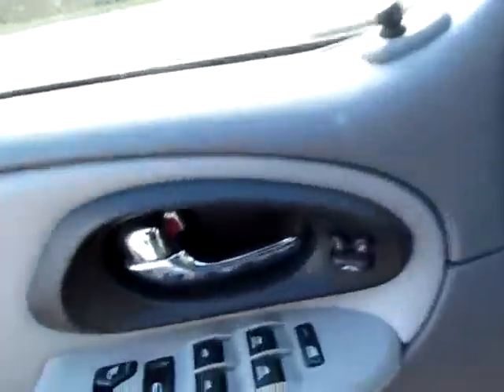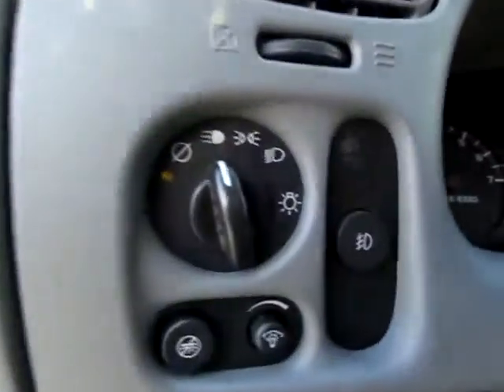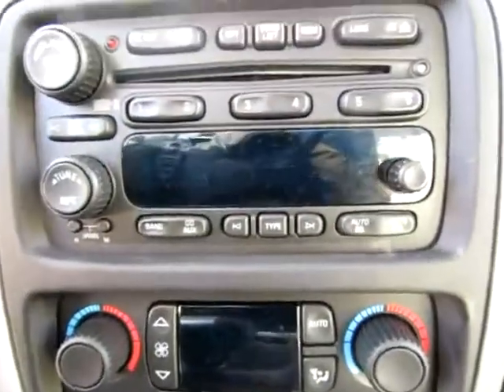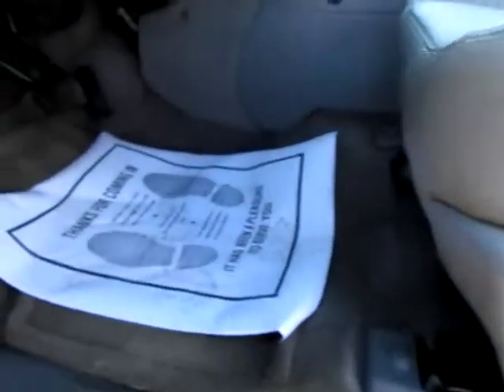Moving up front — very, very nice, lots of functionality in this Trailblazer. We've got media controls on the steering wheel, you can use your phone with this vehicle. We've got a CD player, a disc changer, the radio, all the normal controls, the climate control system, and a nice clean storage area in there. We've got OnStar installed for maximum safety, there's a sunroof right there, power seats, and as you can see it's all very clean.